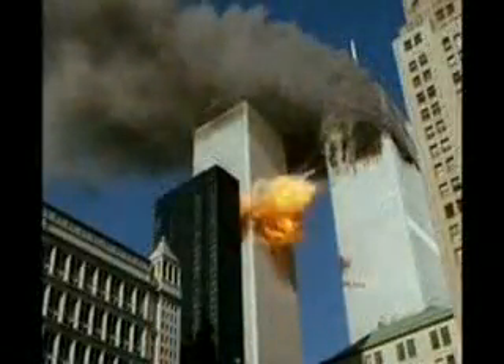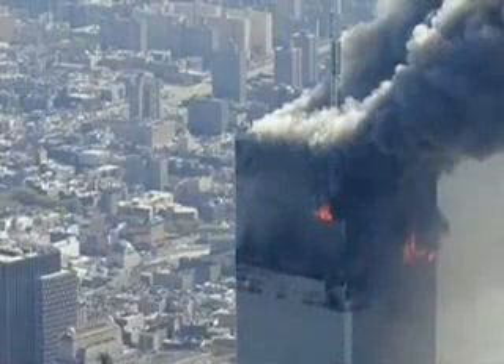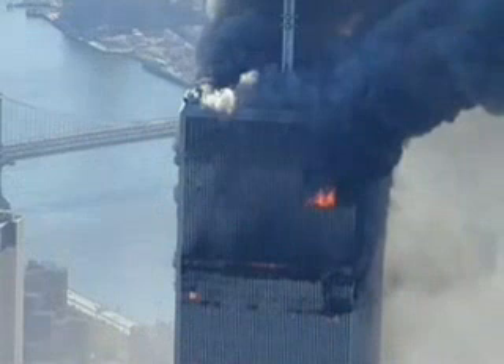Everybody has only seen a few photos of the attack on September 11th. These photos make it easy to believe that a few Arabs attacked America, and that the airplane crashes and the fires caused the buildings to collapse. However, when we take a close look at how the buildings collapsed, it appears as if explosives were used.